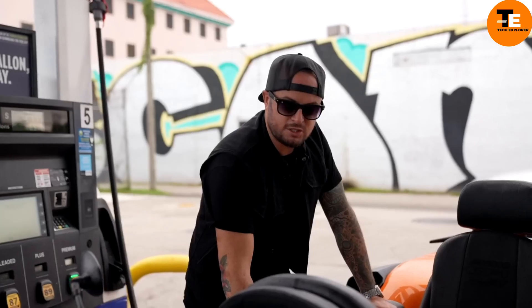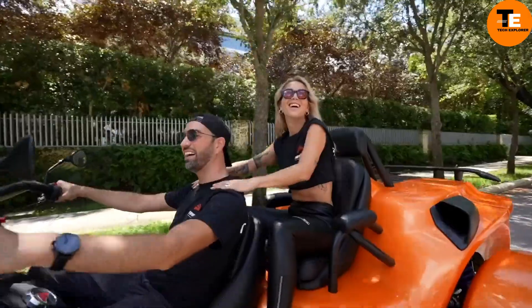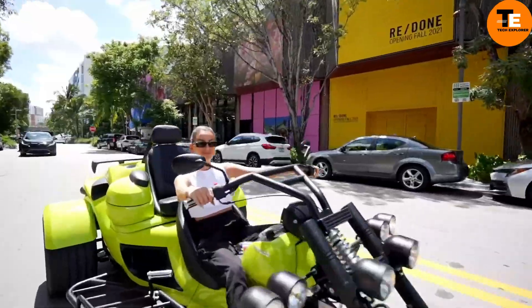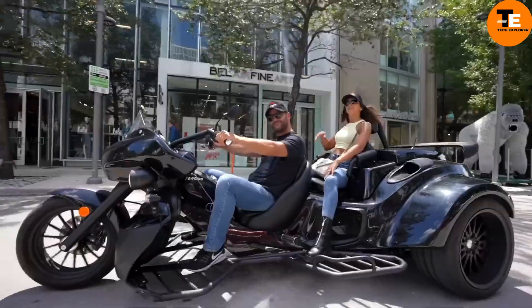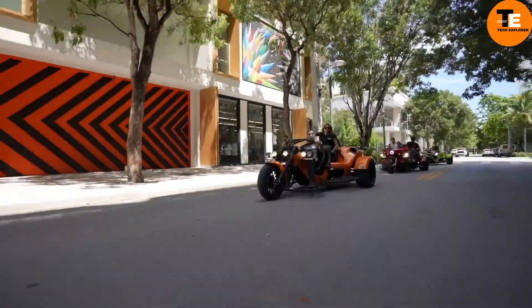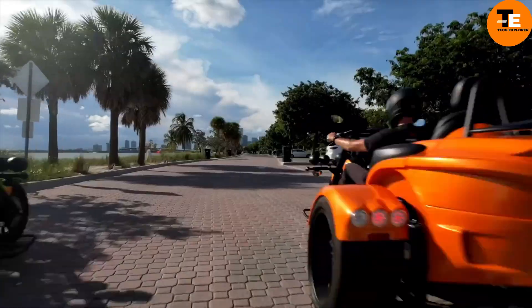Powered by a 1.5-liter inline four-cylinder engine, these trikes deliver horsepower ranging from 110 to 177. Prices range from $39,223 for the base model to $45,947 for the top models, reflecting their high quality.